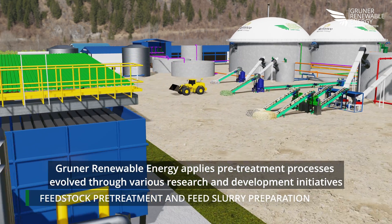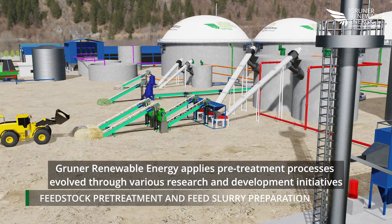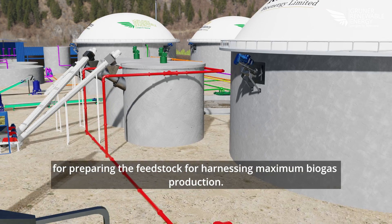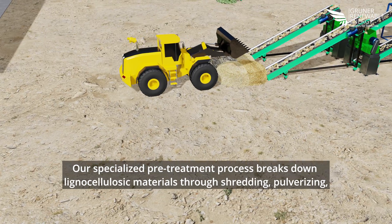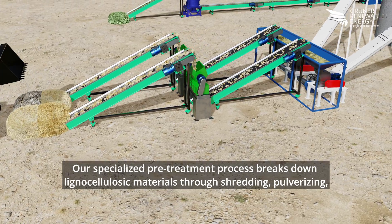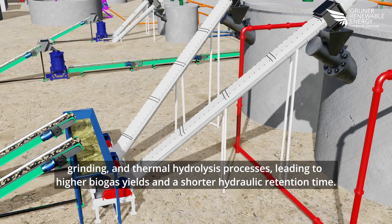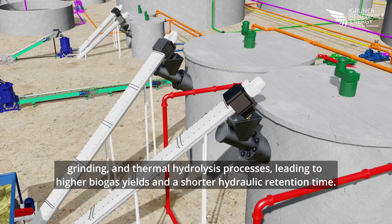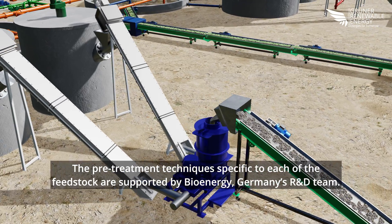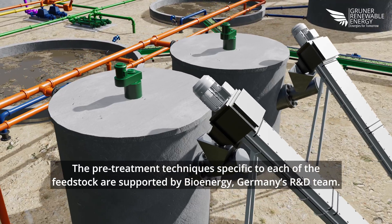Gruner Renewable Energy applies pre-treatment processes evolved through various research and development initiatives for preparing the feedstock and harnessing maximum biogas production. Our specialized pre-treatment process breaks down lignocellulosic materials through shredding, pulverizing, grinding, and thermal hydrolysis processes, leading to higher biogas yields and a shorter hydraulic retention time. The pre-treatment techniques specific to each feedstock are supported by Bioenergy Germany's R&D team.